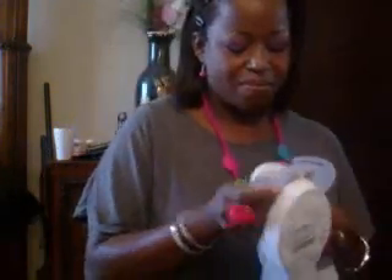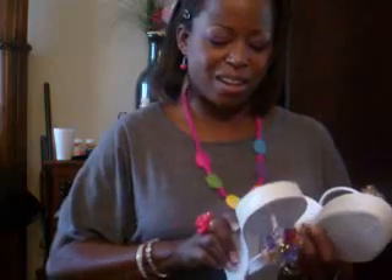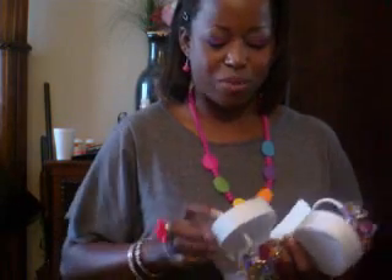Ladies, you gotta see what else I got. These shoes. They're so hot. I wear a size 7. They are BCBG sandals. 20 bucks — tell me these are not hot. And they were normally $40.